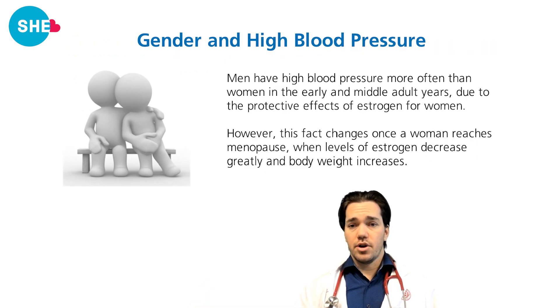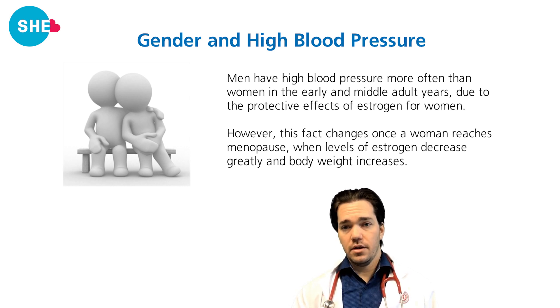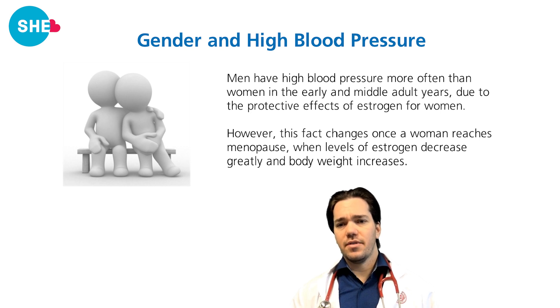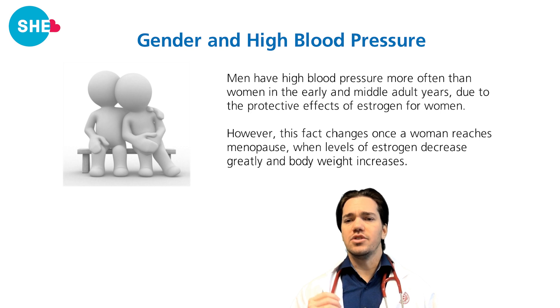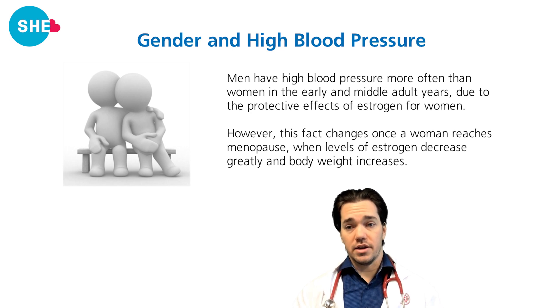Gender and high blood pressure: men have high blood pressure more often than women in the early and middle adult years, due to the protective effect of estrogen for women. However, this changes once a woman reaches menopause, when levels of estrogen decrease greatly and body weight increases.